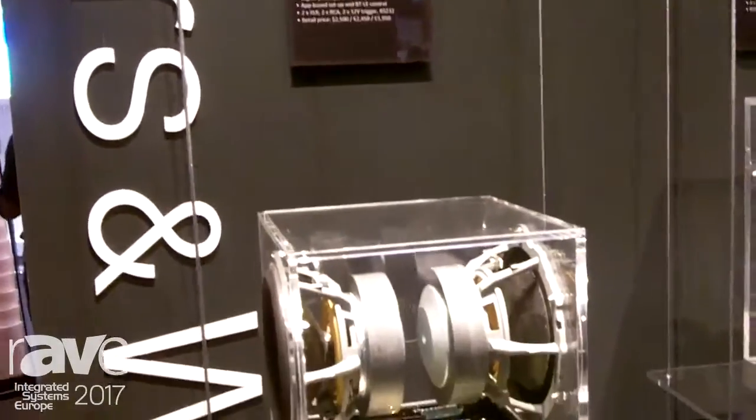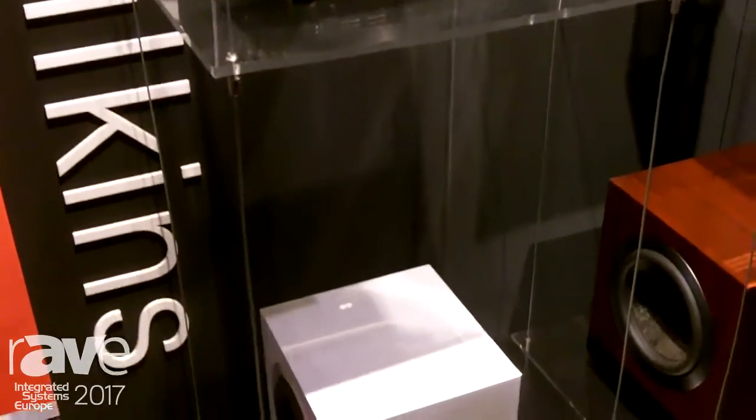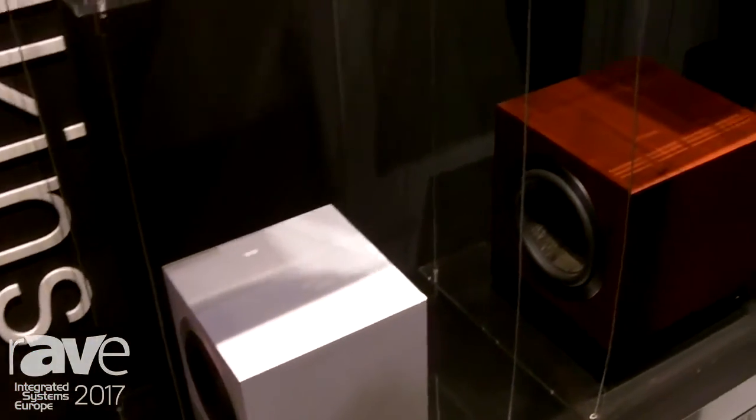We have our Diamond Cinema as our primary demonstration. Within that, we've got our new CI-800 Series Diamond range of loudspeakers, and we've also got this, the range of new subwoofers we're launching, which we're calling the DB Series.